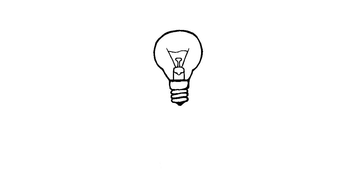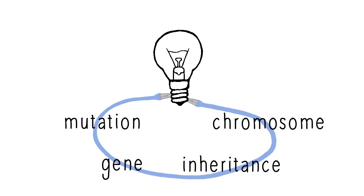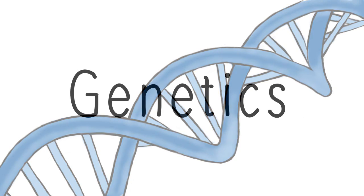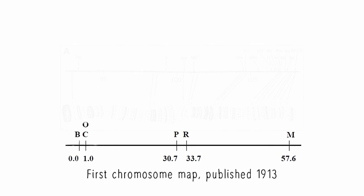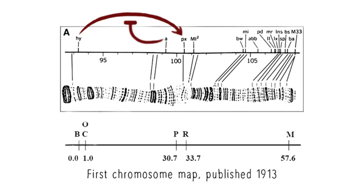These white eyes represented a mutation of a gene that was inherited and turned out to be located on a chromosome, bringing together previously unlinked theories of the time. This brought to light important explanations for evolution and seeded new fields of research. The era of genetics began, and over the next few decades, flies taught us how genes are inherited and arranged on chromosomes, and how different mutations interact and influence each other.